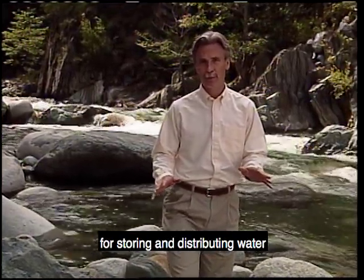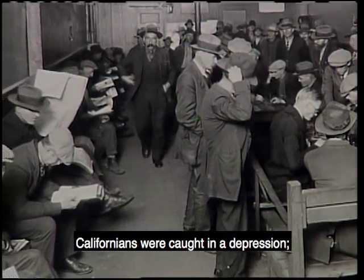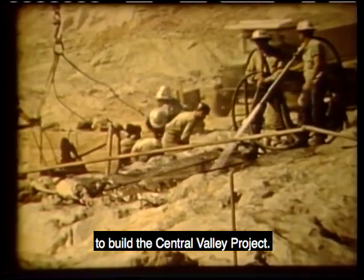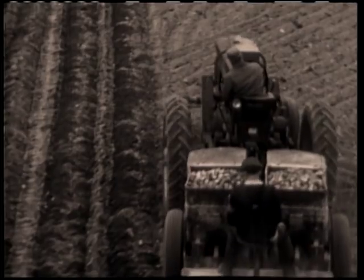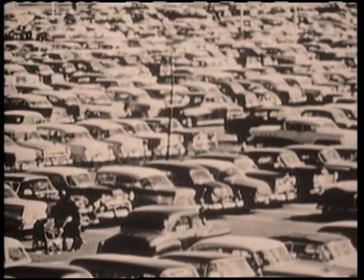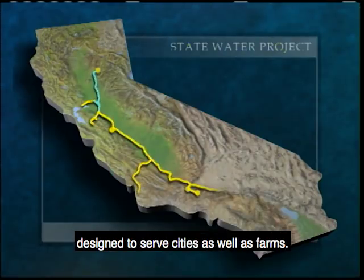Californians wanted a statewide system for storing and distributing water to have a reliable supply year-round. But in the 1930s, when such a project was proposed, Californians were caught in a depression and the state couldn't afford to build a massive system. So California asked the federal government to build the Central Valley Project. This system, operated by the Federal Bureau of Reclamation, carries water from mountain reservoirs to dry areas in the central part of the state, primarily farms in the Sacramento and San Joaquin Valleys. But each year, more land was converted to agriculture and the state's population continued to grow, creating a demand for more water. In 1960, California voters approved bonds to pay for the State Water Project, designed to serve cities as well as farms.